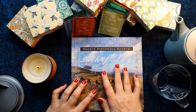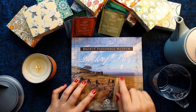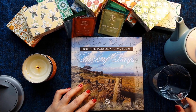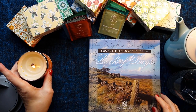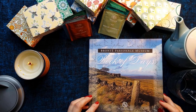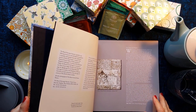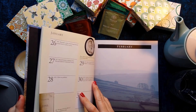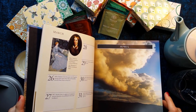So we're going to take a read of the Bronte Parsonage Museum Book of Days, and this is the lovely book that I'd like to give away. It's kind of like a diary — if you've looked at some of my other videos you'll have seen it has some nice information and lovely pictures all about the Brontes.